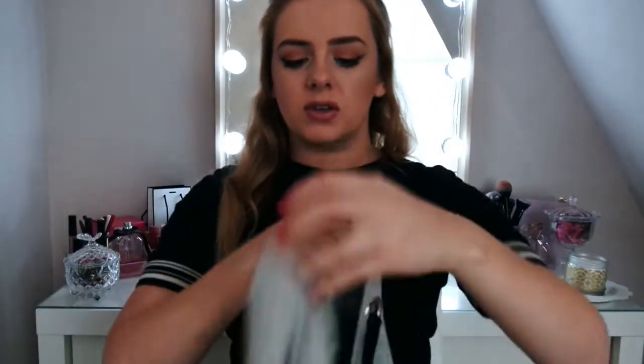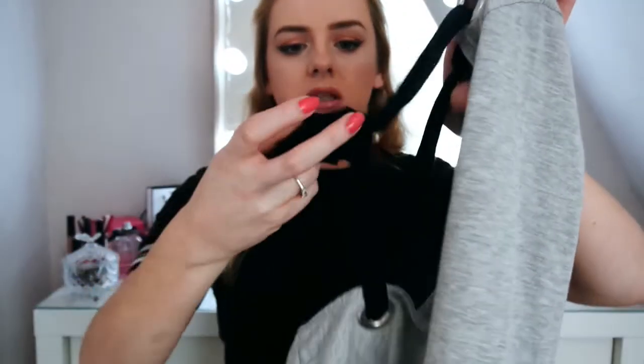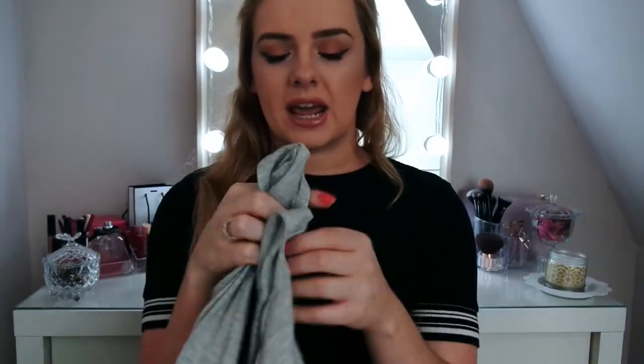Next up was another bargain from the clearance section — this grey, really slouchy top. It's not off the shoulder or bardot, just very slouchy. The back is actually nice because it's got a detail cut-out of a bow and a ribbon. It's grey, got a bow at the back, and this was only three pounds. Just throw it on with jeans and trainers and out the door.